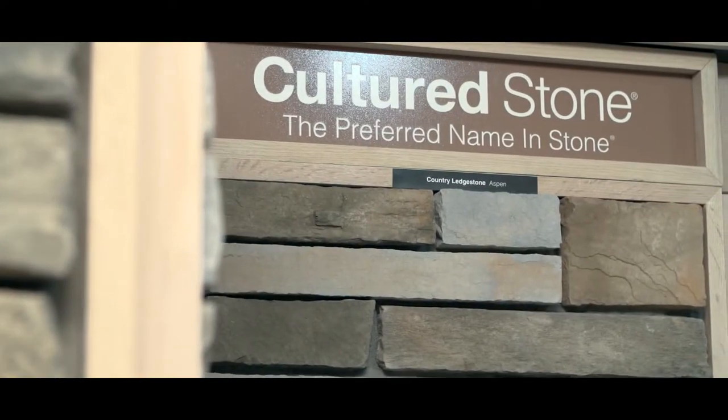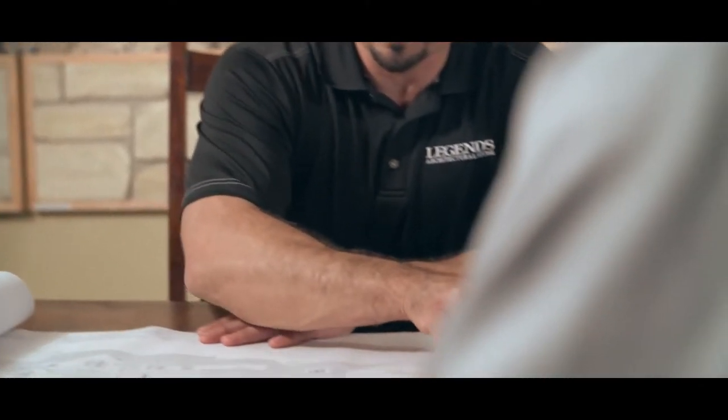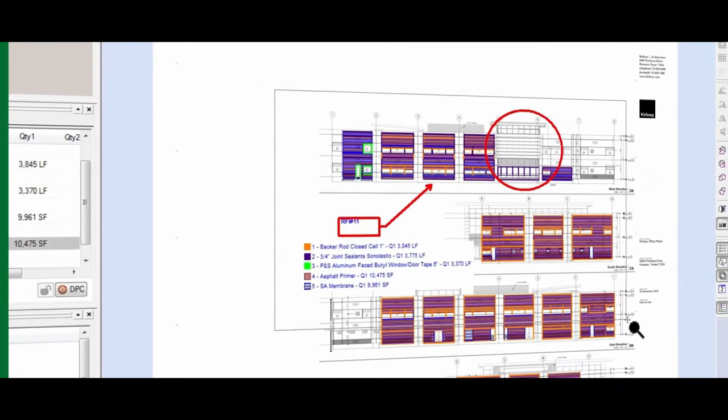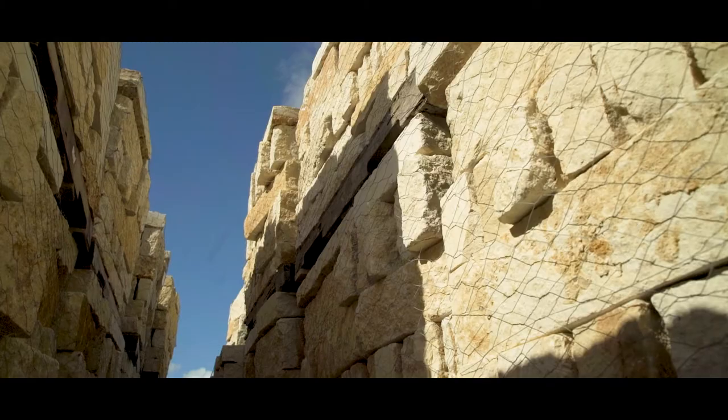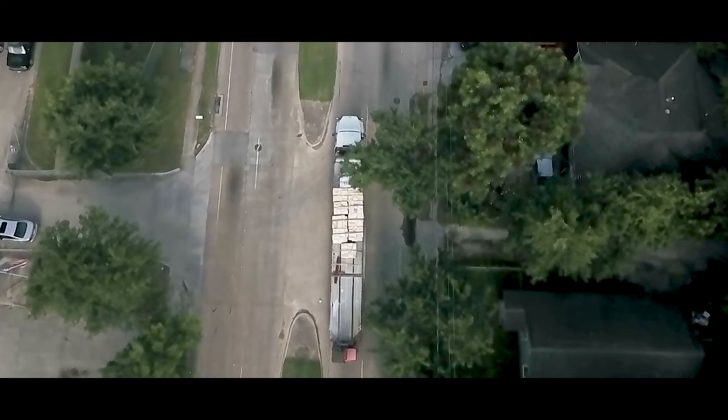If you need help selecting the right materials for the job, our experienced team is here to serve you, or you can use our spacious conference center to meet with your own architect and design team. Once you've selected your materials and it's time for work to begin, we'll deliver everything to you, virtually anywhere.